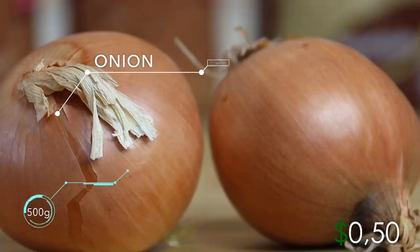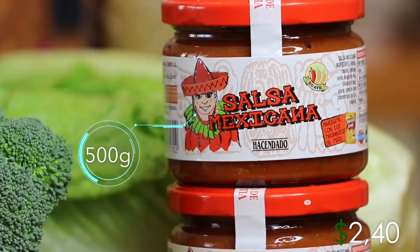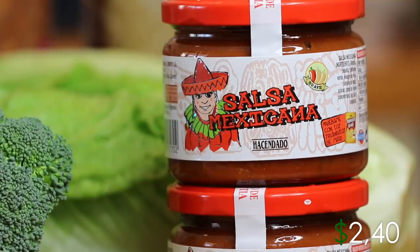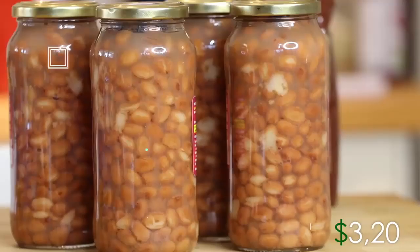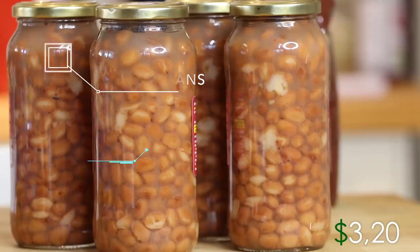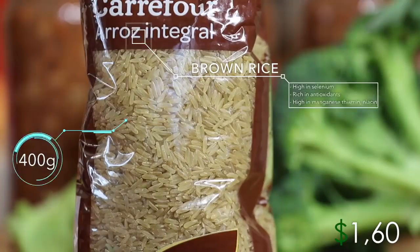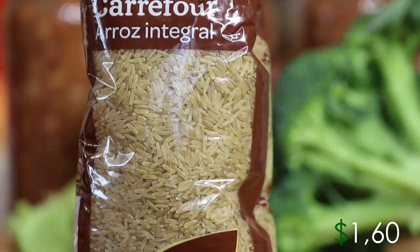Onions make everything taste a million times better. Then we have 500 grams of salsa — make sure to get one without added sugars. Next, 250 grams of sweet corn, which is high in protein, beta carotene, and pantothenic acid, which supports energy production and fat metabolism. The main star of the dish is 1.5 kilograms of pinto beans — pre-cooked, but if you want to save money buy them raw. These are very high in protein, folate, and iron. Finally, 400 grams of brown rice, which is high in selenium, manganese, thiamine, and niacin.